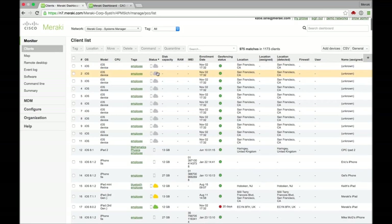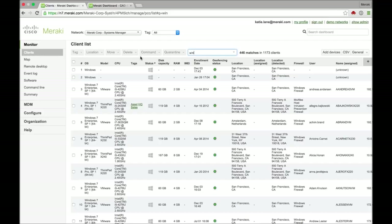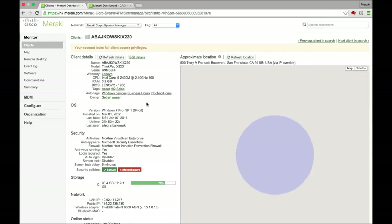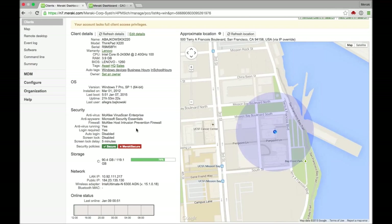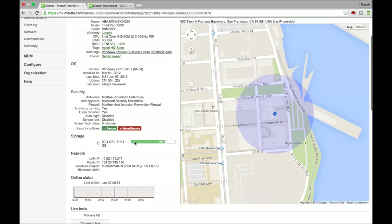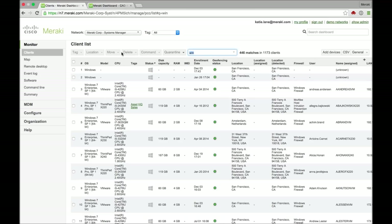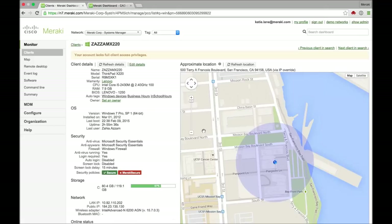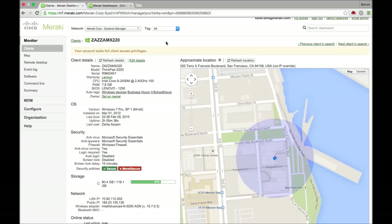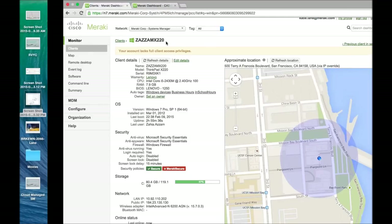I'll just pull up Systems Manager to show what you're talking about. Here we can see a whole bunch of devices. Jumping into one Windows device here, we can see exactly like you said — processor utilization, what the storage is like on the device, just a ton of information. We've got a couple of tablet devices that we plan to start utilizing a lot more for point of sale — these are valuable assets, and if they do disappear, we have some tracking capabilities. If they come back online, we can potentially help locate them. But at the very least, being able to do that inventory of these devices has been great.